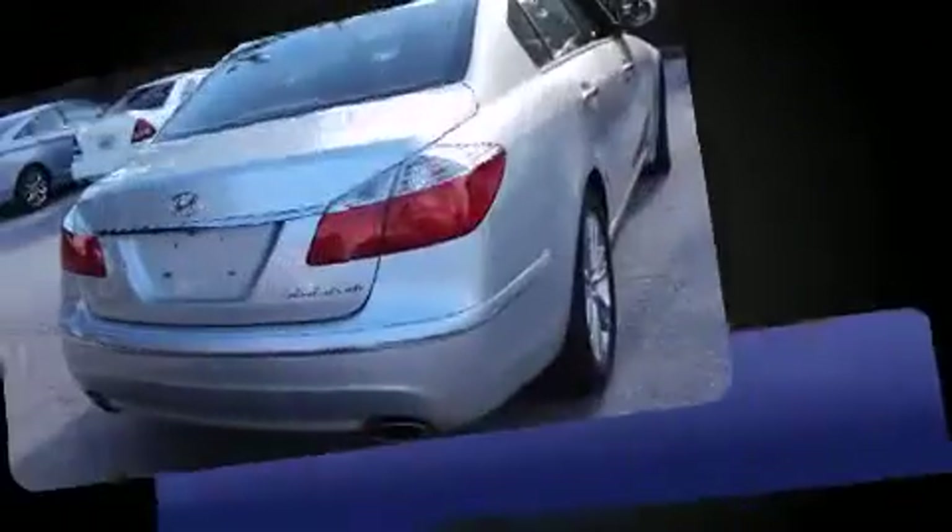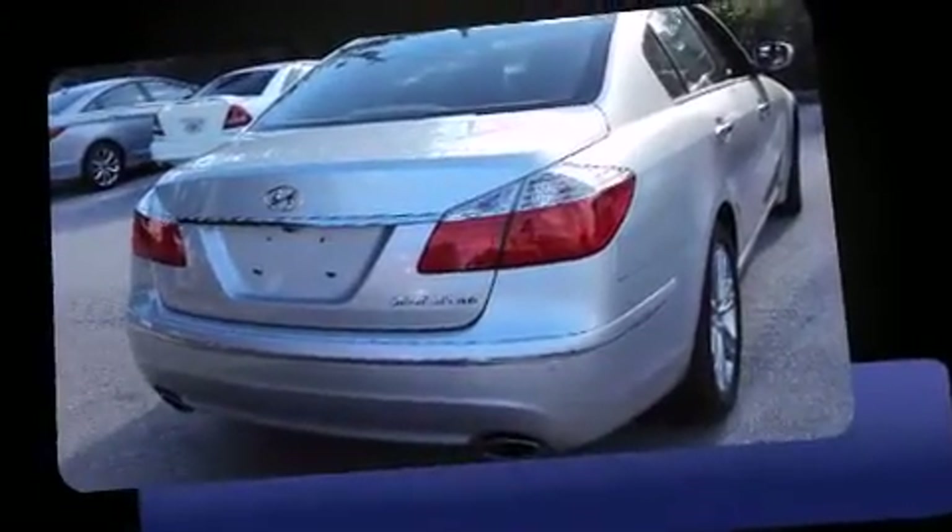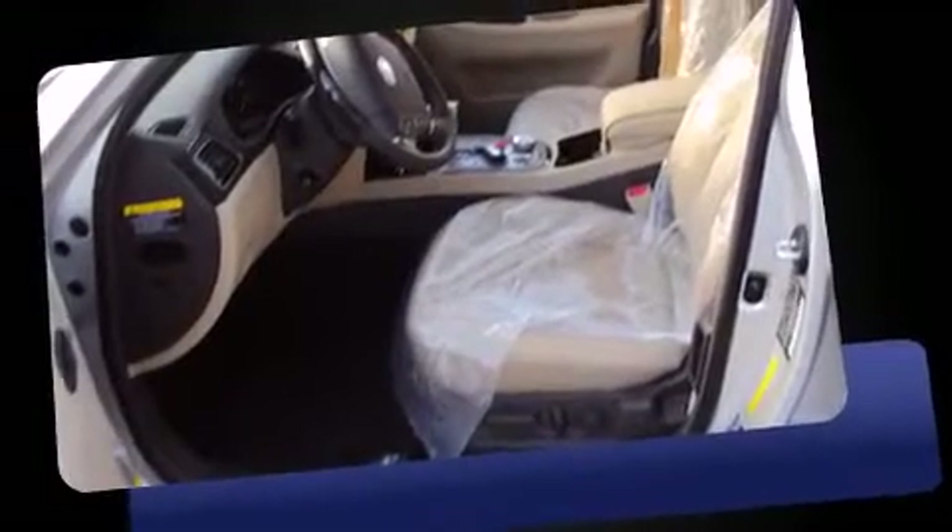Top features include remote keyless entry, heated and ventilated seats, powered and heated door mirrors, rain-sensing wipers, and air conditioning.